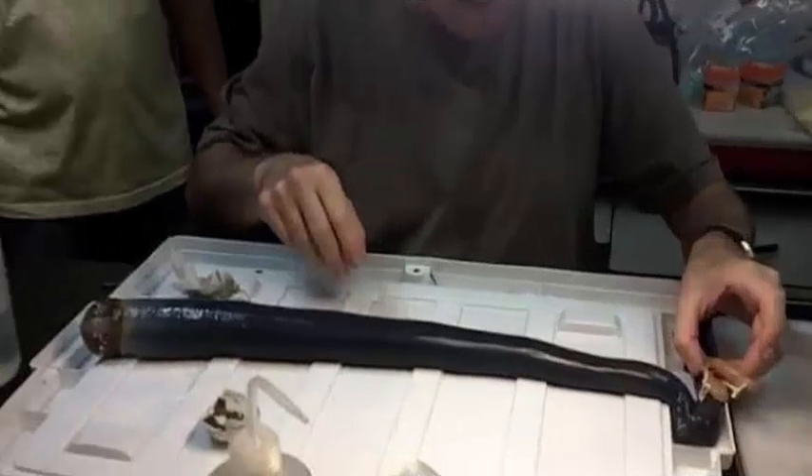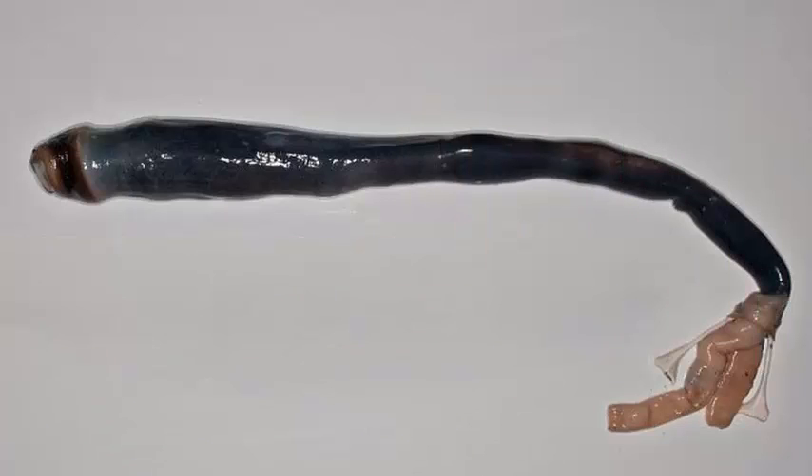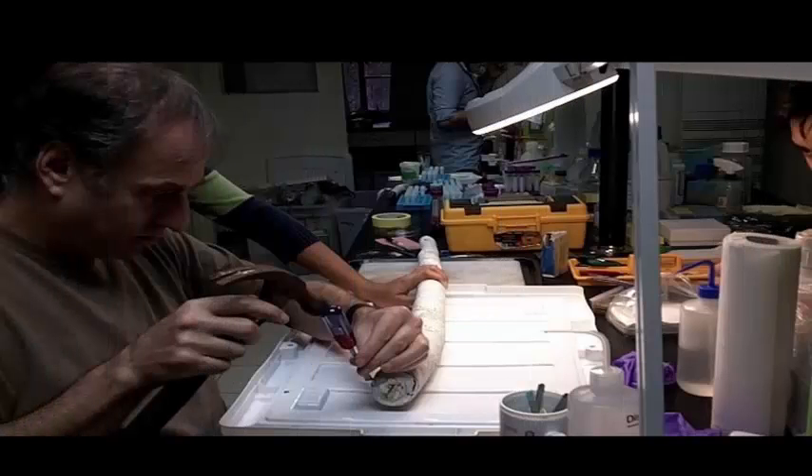There is a similar symbiotic relationship in a giant deep-sea mussel that is believed to have grown both out of energy from chemicals rather than organic matter. This is how plants use sunlight, water, and carbon dioxide in photosynthesis.